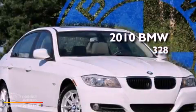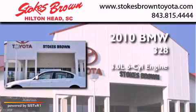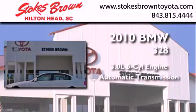This is a 2010 BMW 328. It features a 3.0-liter, six-cylinder engine and an automatic transmission.